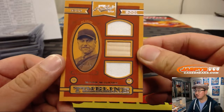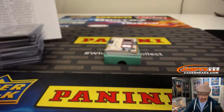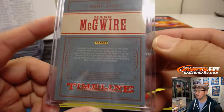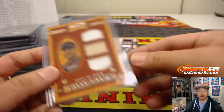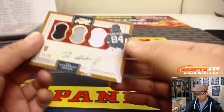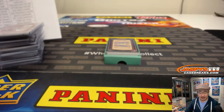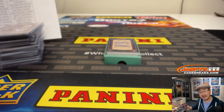Mark McGwire, Big Mac, out of 25 — that is the St. Louis edition right there. It's another one for Chad and the Cardinals. Game use material on that triple relic, piece of his lumber too. Triple relic and autograph, 25 out of 99 — Tim Anderson for the White Sox. Ellie with the White Sox — got that Adam Eaton back there too.